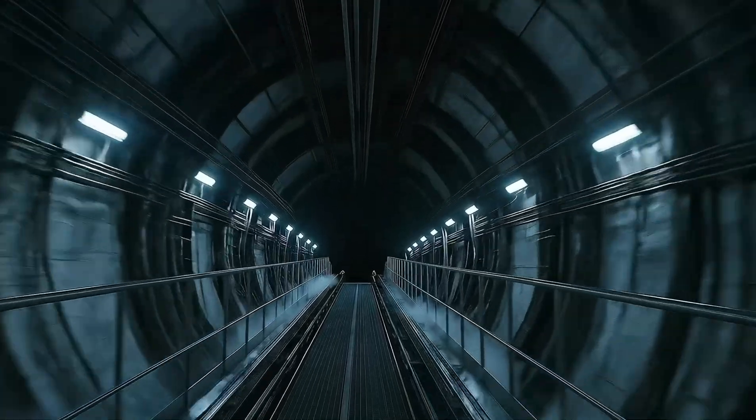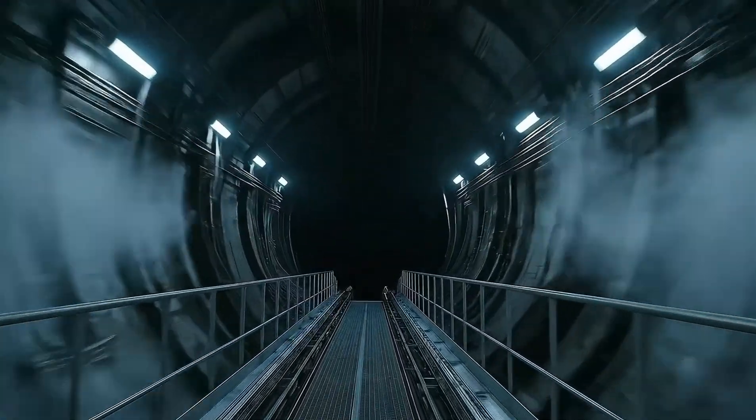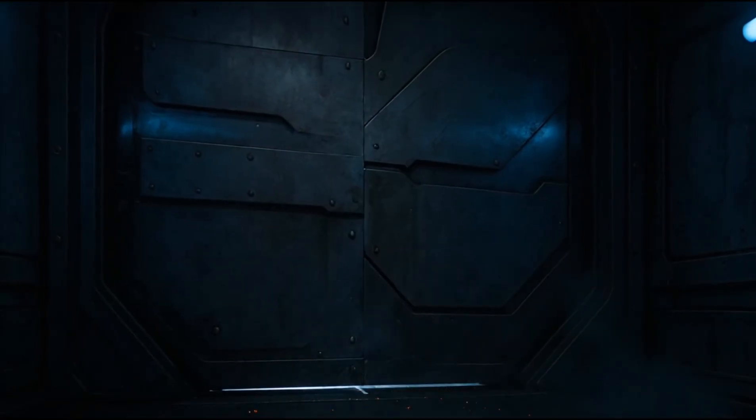Your journey continues as we descend toward the abyssal wing, and the creatures that should not be seen in the light.